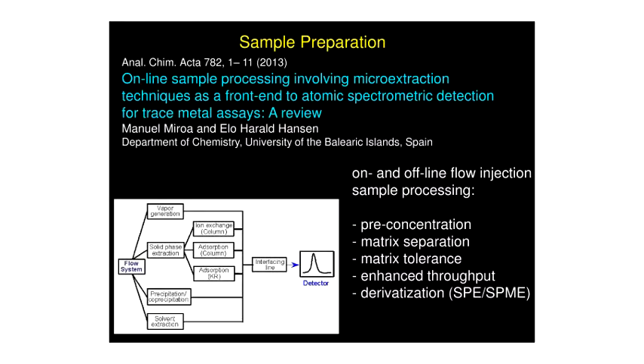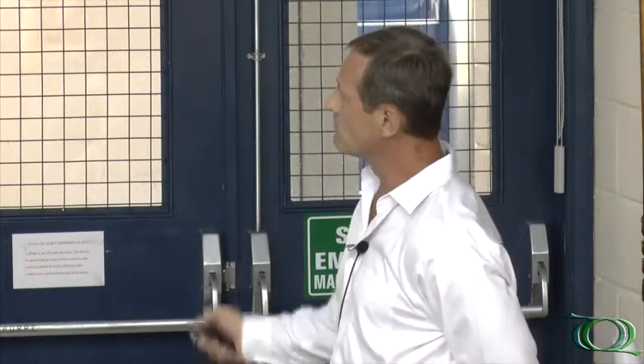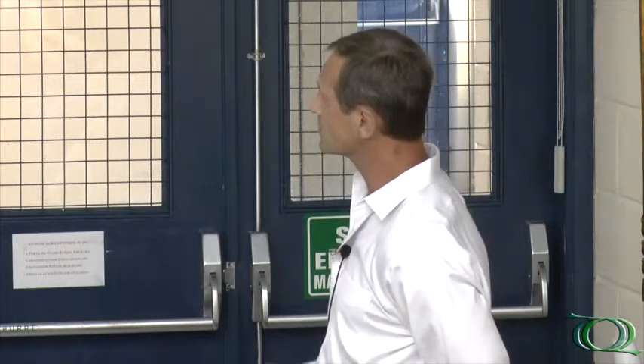No consideration of sample preparation would be complete without mentioning FIAS, or flow injection for sample processing. In a FIAS system, you can have inline, online, or even offline sample processing to achieve pre-concentration using precipitations, solvent extractions, or solid phase extractions that provide matrix separation. You can have enhanced throughput because this is a continuous flow system, and even online derivatizations such as vapor generation. The FIAS system works with small sample volumes, enhances throughput and precision, and eliminates the need for a clean room, as the sample is never exposed to the atmosphere.